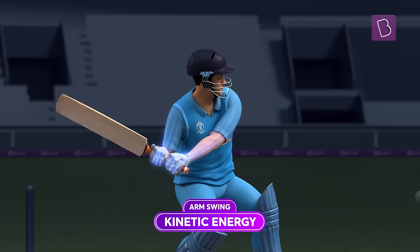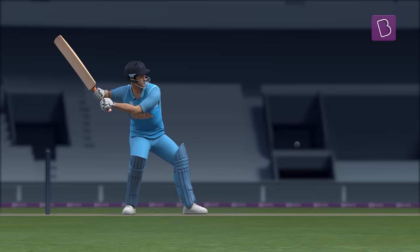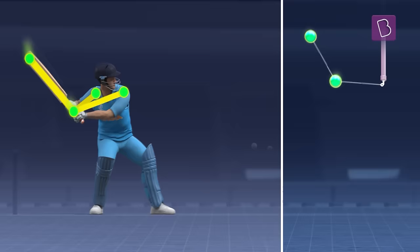But this happens in two parts. Initially, the arm swing predominantly converts the energy. As the shot carries on, the arms hand over their kinetic energy to the bat swing, which is now at full throttle.